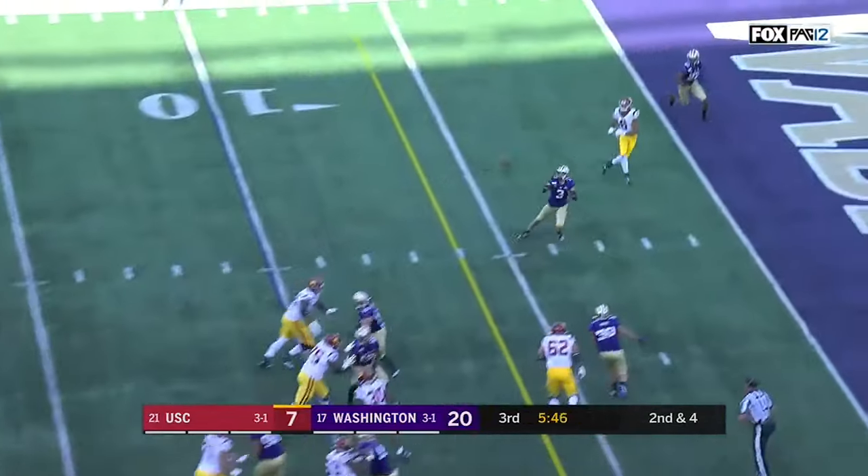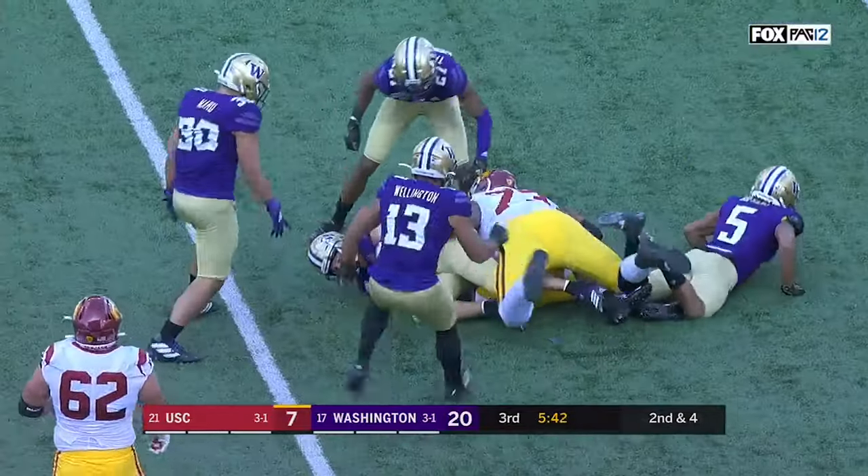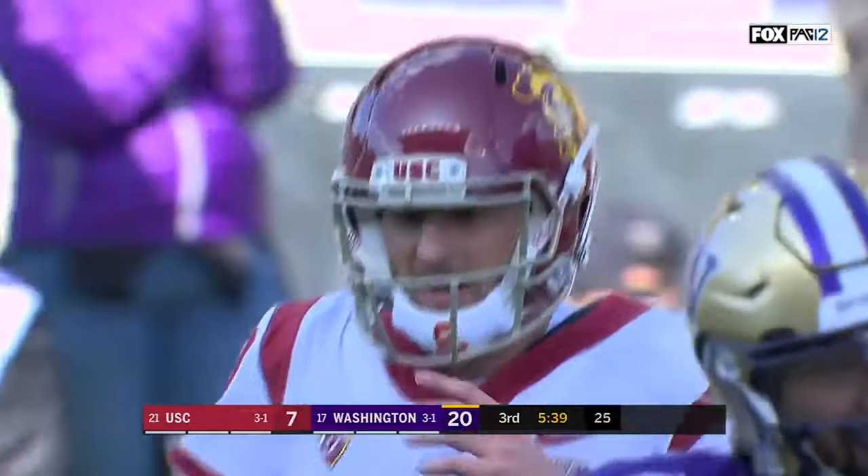Back to the air. Pittman on the slant. That ball gets picked off by Molden — the first career interception for Elijah Molden in a key spot.